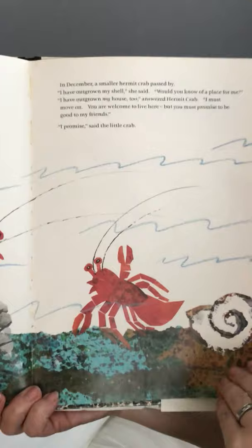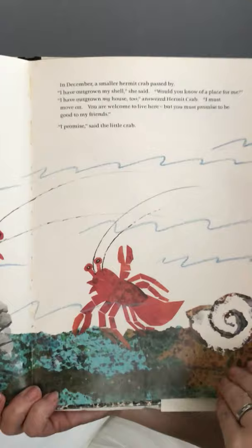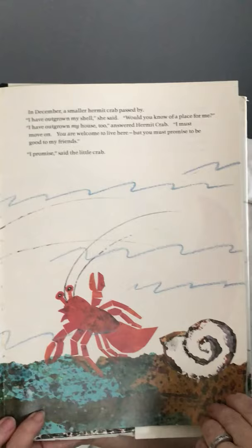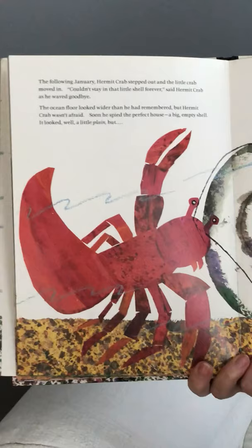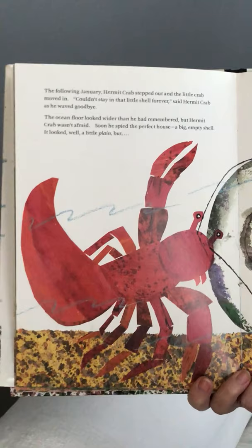In December, a smaller hermit crab passed by. 'I have outgrown my shell,' she said. 'Would you know of a place for me?' 'I have outgrown my house too,' answered hermit crab. 'I must move on. You are welcome to live here, but you must promise to be good to my friends.' 'I promise,' said the little crab. The following January, hermit crab stepped out and the little crab moved in.